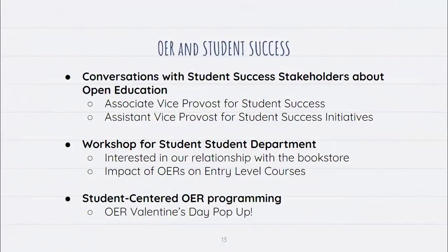We also wanted to connect OER to student success. I set up meetings with the associate vice provost for student success and the assistant vice provost for student success initiatives. Samantha Rainer was really excited to hear about OER — she had particular interest in how it could help transfer students, and she was also helpful in brainstorming ideas for the OER Valentine's Day pop-up event.